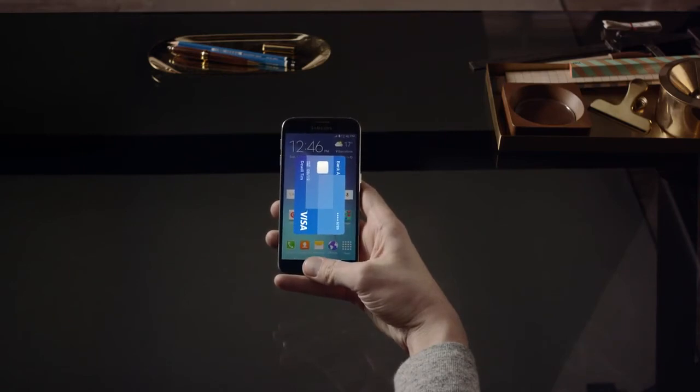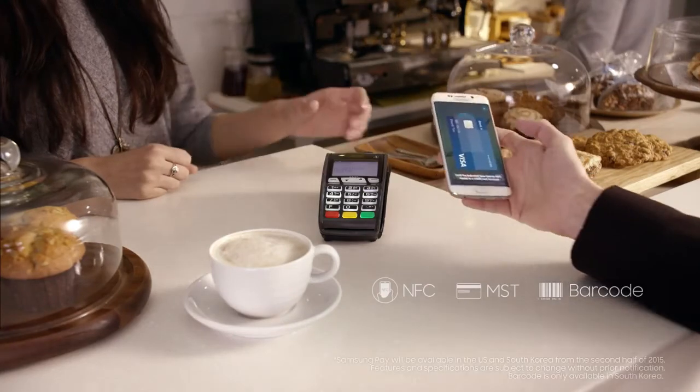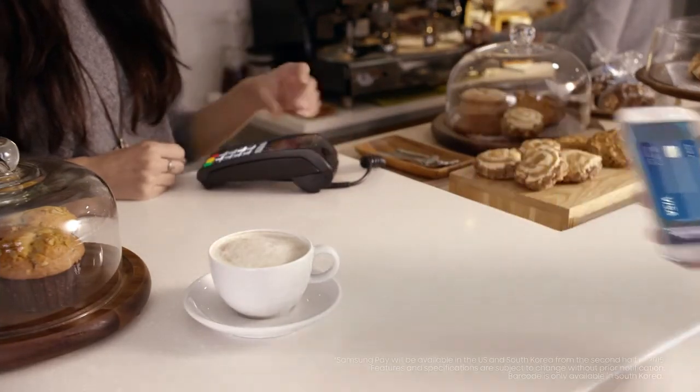Samsung Pay allows you to securely communicate with NFC, MST, and barcode systems. I know that's a lot of letters, but the upside is mobile payment just got a lot easier.